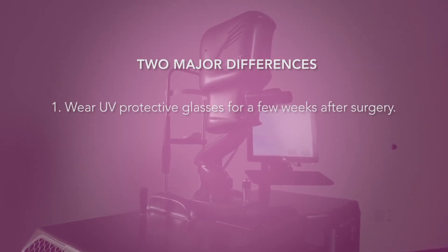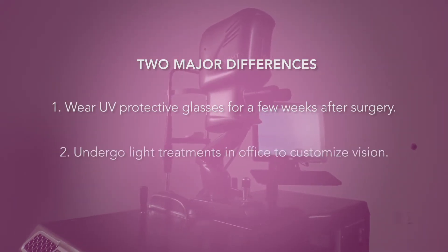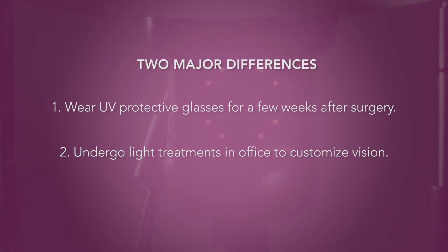One, you will be required to wear UV protective glasses for a few weeks, and two, you will undergo light treatments in the office to customize your vision.